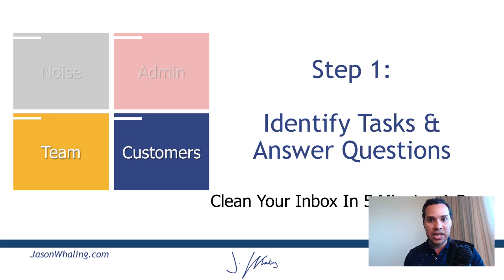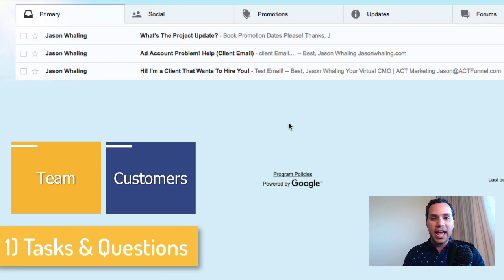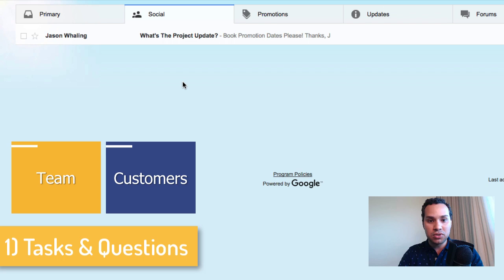The first step is to identify tasks and answer questions. I like starting with the team quadrant, looking for emails. I have three sample emails right here — figuring out what information I need to provide to my boss, my client, or my team to make sure everybody is moving forward, because it's no fun being the bottleneck in a process or project. You'll want to auto label and tag these different emails for different projects. I'm going to go through and I see a project update, so I'm going to move it to the social tab — that's where I want all of my team stuff.